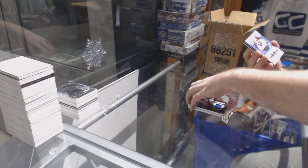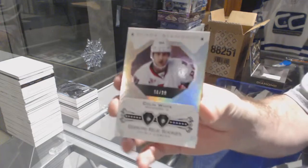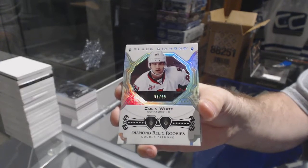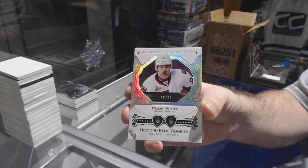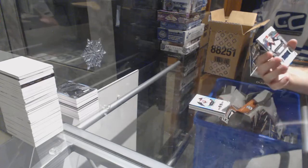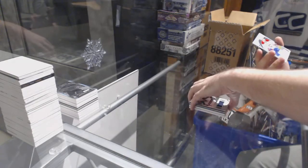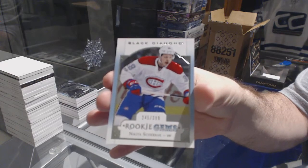Number 2-99, Double Diamond for the Senators — Colin White. Double Diamond for the Sens! For the Blue Jackets, the 1-49, Sergei Bobrovsky. And we've got, for the regular version, Nikita Scherbak for the Montreal Canadiens.